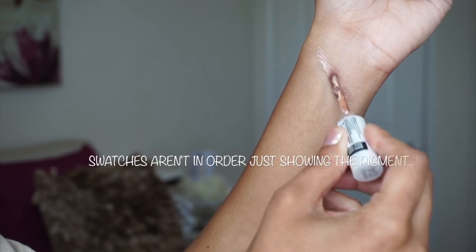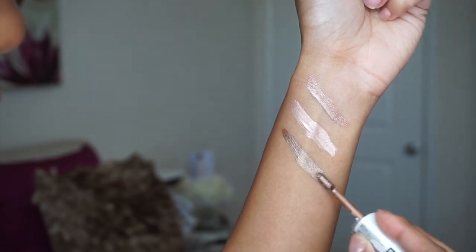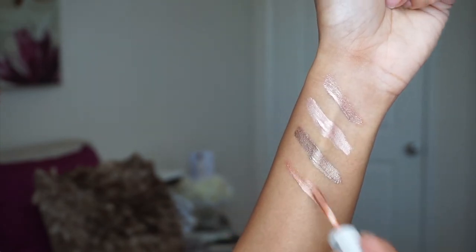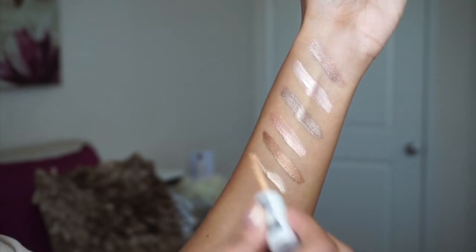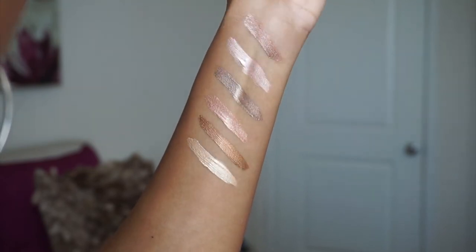They also sent me these beautiful Satin Chrome Liquid Eyeshadows. I'm going to insert a video or picture showing you guys these shades — they're bomb, I cannot wait to play with these on my eyelids. The six colors they sent me are: Caramel Brown, Gold, Copper, Cream Beige, Indie Pink, Hazelnut Brown, and Rose Gold.